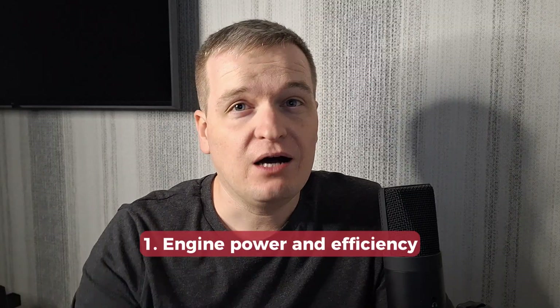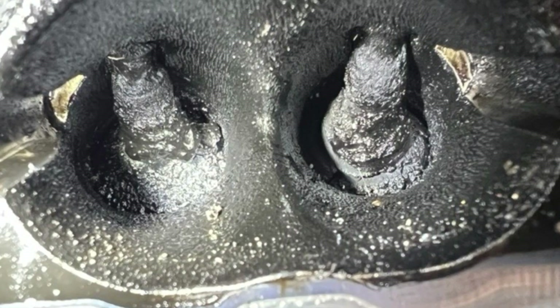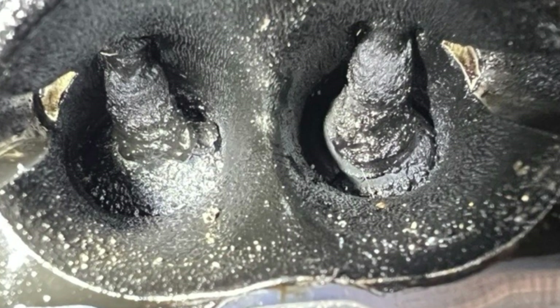The first symptom is the efficiency of the engine falling down gradually, step by step. The engine has less power and burns more fuel. This may mean there are issues with fuel injection and/or air intake, and the carbon buildup is bad enough to change the way fuel and air are delivered to the chambers.